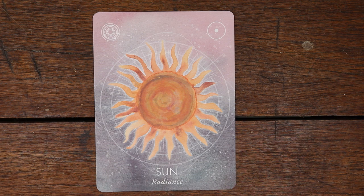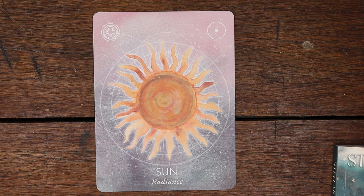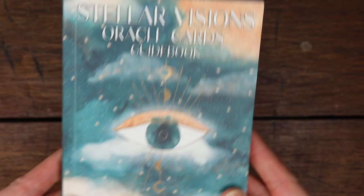That is it, guys, for the Stellar Visions Oracle Cards guidebook, and I also showed you the book by the same person — The Complete Guide to Living by the Moon. I would love if you guys would give me a thumbs up. Leaving me a comment below really helps out my channel. If you're not a subscriber, I would love if you would hit that subscribe button and the notification bell so you don't miss any of my videos. I'll leave a link below for this deck and the book if you're interested. Thank you so much — have a great day! Bye!